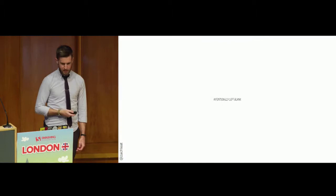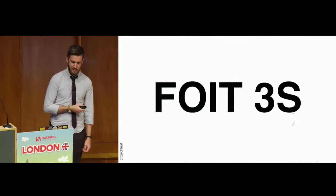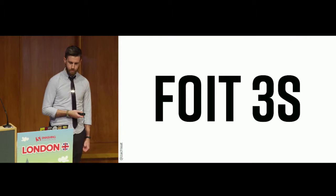But a maximum of three seconds is quite a long time. Let's wait three seconds together: one, two, three. After three seconds, it renders the fallback text — I think Helvetica or Arial — and then when the web font comes back, it re-renders using that web font content.